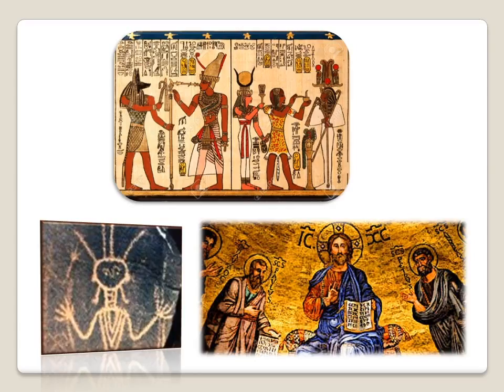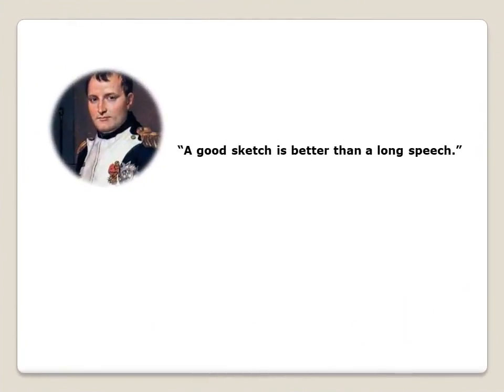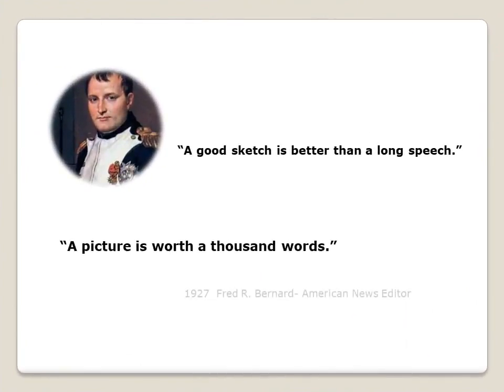Over the ages of time, man has sought various ways to preserve history and memories — from hieroglyphics, to paintings, to etchings, to sculptures, to drawings. Napoleon stated that a good sketch is better than a long speech, and American editor Fred Bernard stated almost a hundred years ago, a picture is worth a thousand words.